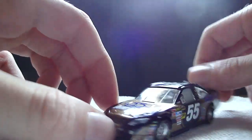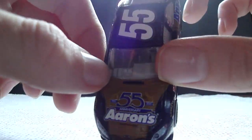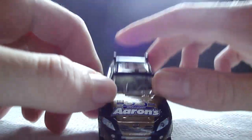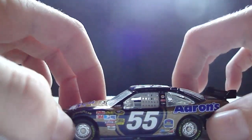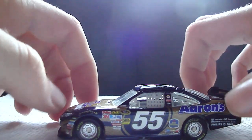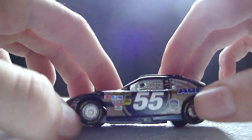Wherever else there is navy blue, there's gold — a shiny, sparkly gold through the car. There are also silver rims, which look really cool. Michael Waltrip Racing is known for having silver rims, and Penske Racing is known for having blue and red rims.